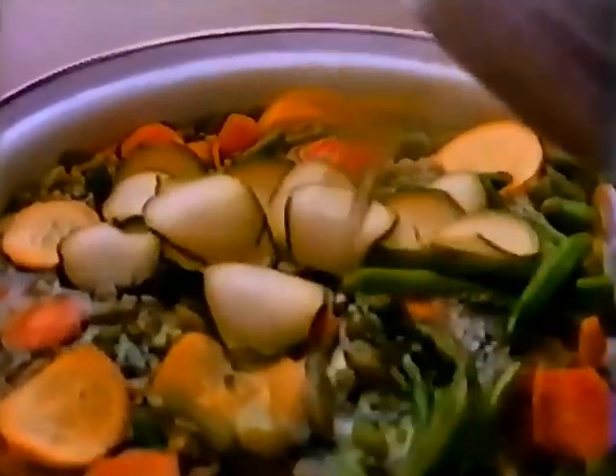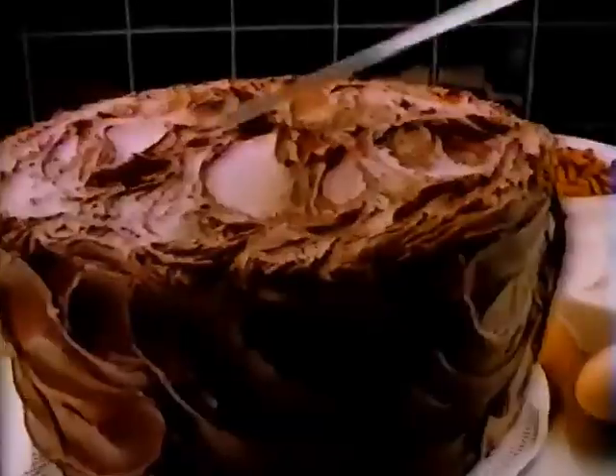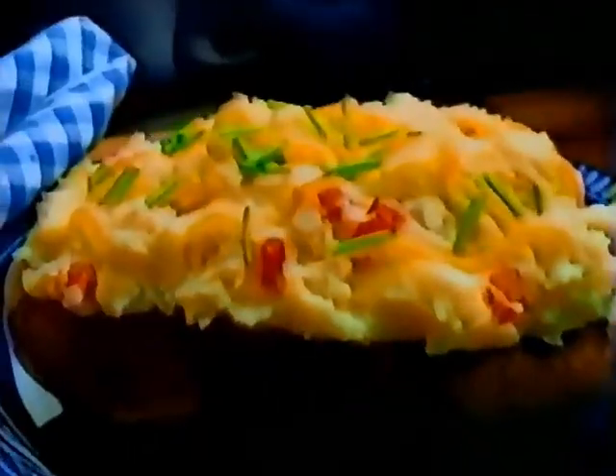Slices vegetables fast, shreds hash browns, chops nuts right where you want. So versatile it can beat eggs, then shred cheese for a fluffy omelet. Chop nuts into a cake mix for a delicious dessert, frosting and all. And much, much more.